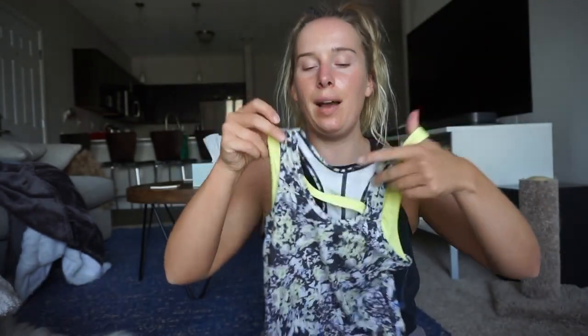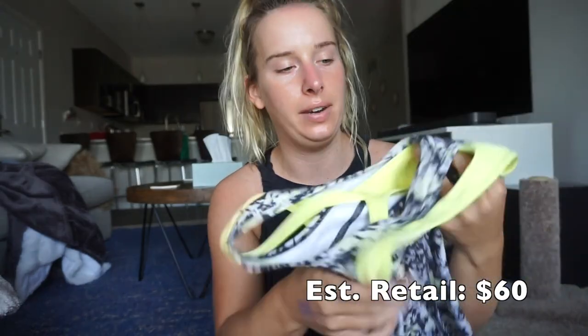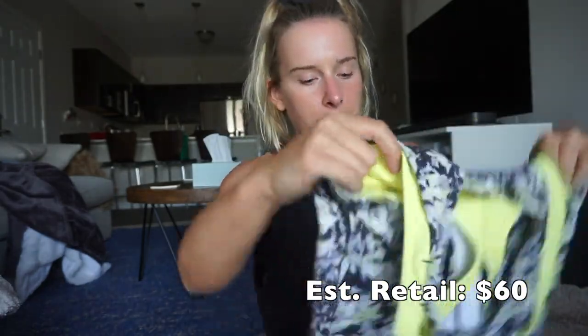I have a Lululemon tank top — it's really cute. I didn't try it on. It might stay in my workout collection; if it doesn't fit I'll put it on Poshmark. It's neon yellow and gray with a built-in sports bra, and I think it was about four bucks. Very good deal, very good condition.